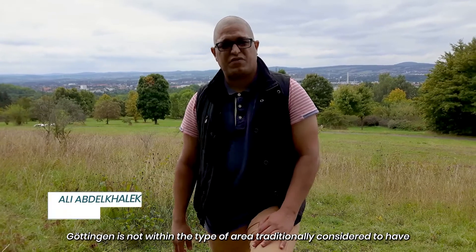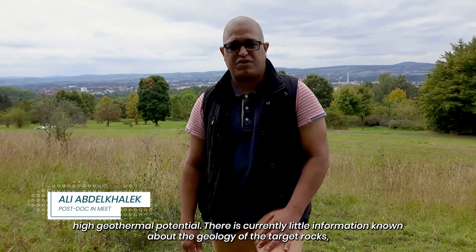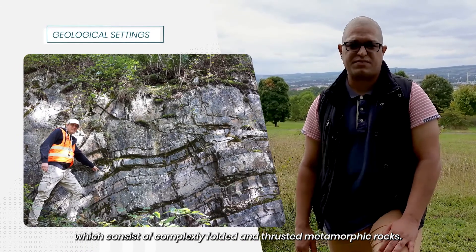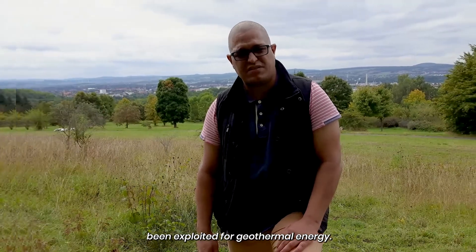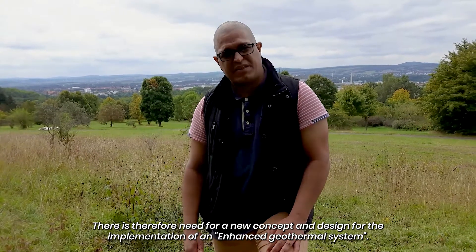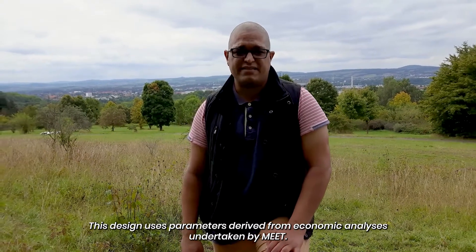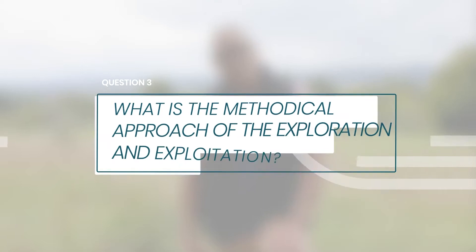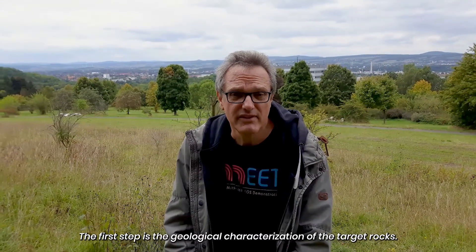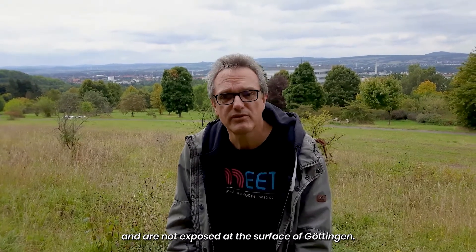Göttingen is not within the type of area traditionally considered to have high geothermal potential. There is currently little information known about the geology of the target rocks, which consist of complexly folded and thrusted metamorphic rocks. Such a geothermal target has not previously been exploited for geothermal energy. There is therefore a need for a new concept and design for the implementation of an enhanced geothermal system. This design uses parameters derived from economic analysis also undertaken by MEET. The first step is the geological characterization of the target rocks, which are at a depth of 3,000 to 5,000 meters and are not exposed at the surface.